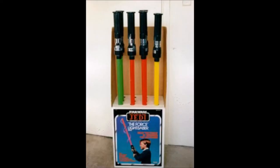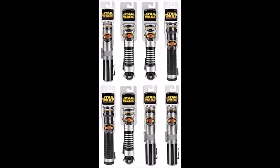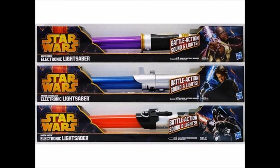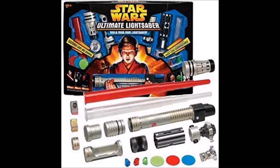You also got the lightsaber toys, from vintage designs by Kenner to modern designs from Hasbro, like the one you see here. They come in many different forms — some light up and some don't, some use a button to trigger the blade, some you have to shake the blade out. Some have lights and sounds, and some even look like the actual ones you see in the movie. You can even build your very own lightsaber, as you can see here.